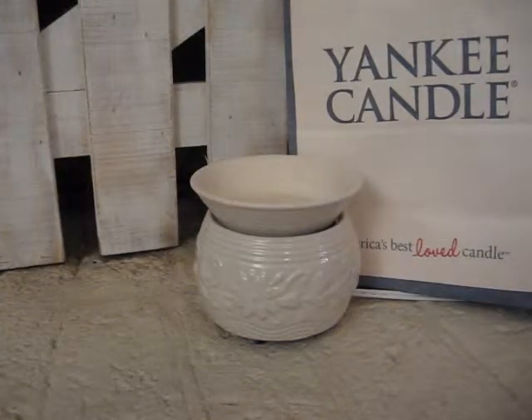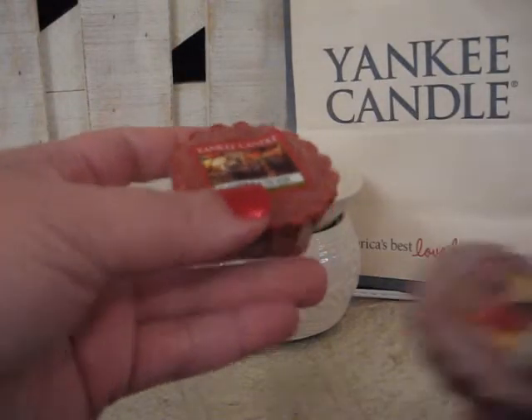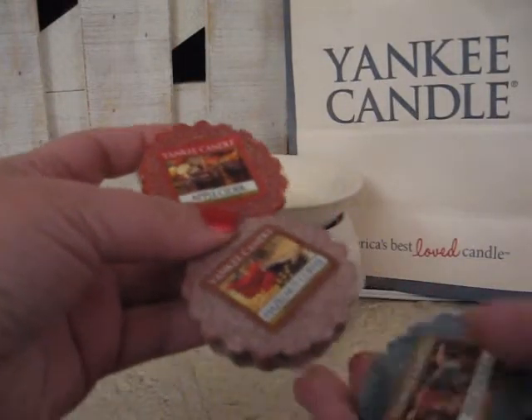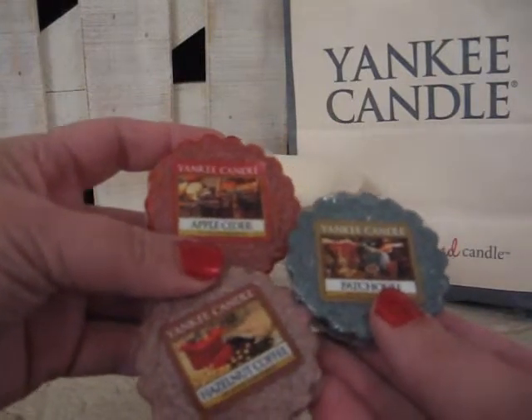The next one: if you take Apple Cider, Hazelnut Coffee, and Patchouli, these three are called Grandma's Cupboard.